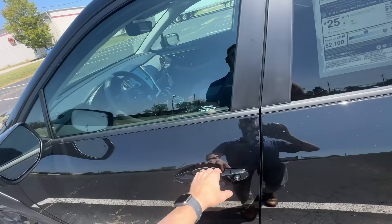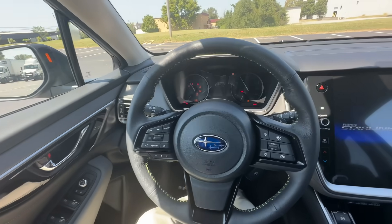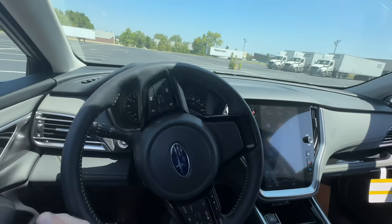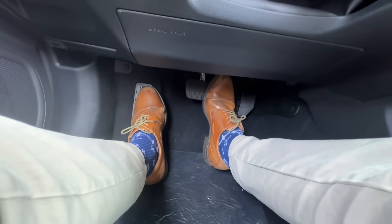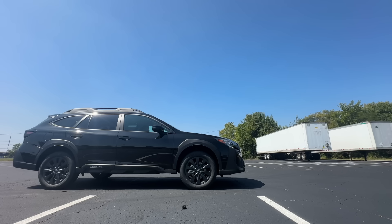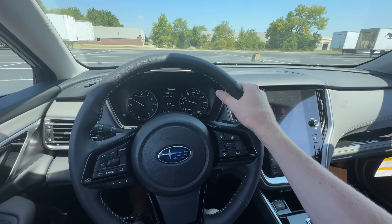First I'm going to show you all what the auto start-stop system is like in practice, and then we're going to talk about all the details — why it exists and how it actually operates. So in your Subaru, or really almost any modern car nowadays, whenever you're driving along and you come to a complete stop with your foot pressed firmly on the brake, you might hear or feel that the engine shuts off. Then whenever you slightly let your foot off the brake, before you even have an opportunity to hit the gas, the car restarts instantaneously.